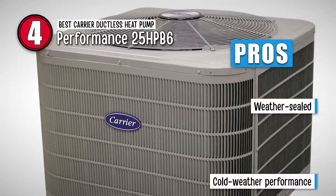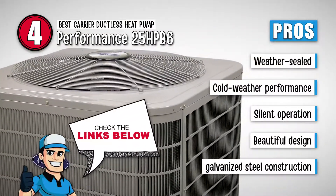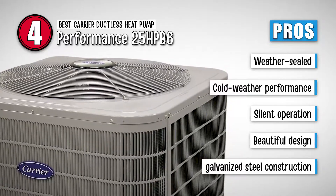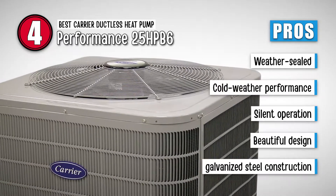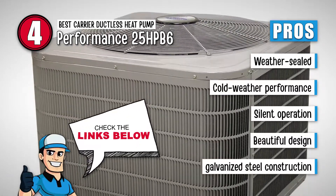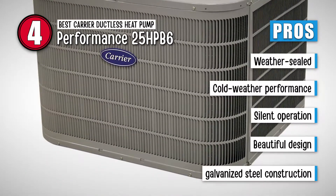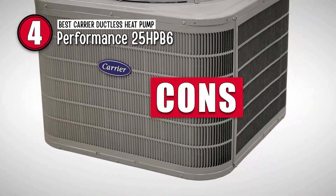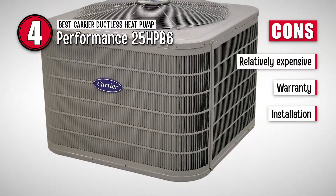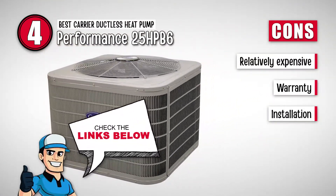Its pros are: it's weather sealed to ensure reliability, it's known for its cold weather performance, it has a compressor sound blanket to allow silent operation, it's beautifully designed to enhance the interior of your space, and it's manufactured from galvanized steel to ensure fine construction. However, it's relatively expensive, the warranty is limited to a decade only, and installation calls for professional help.